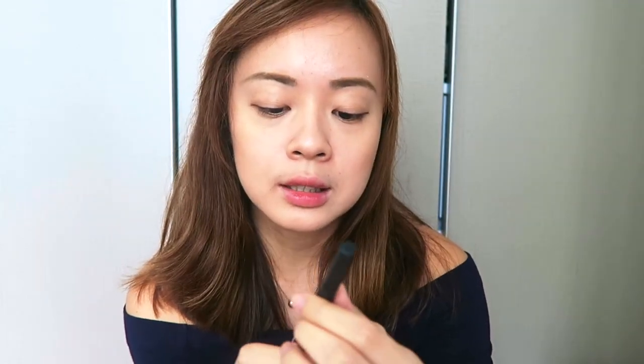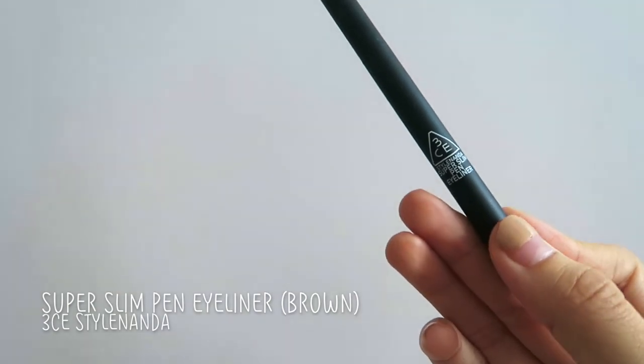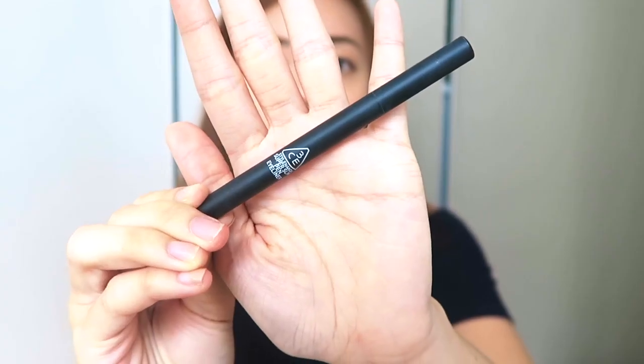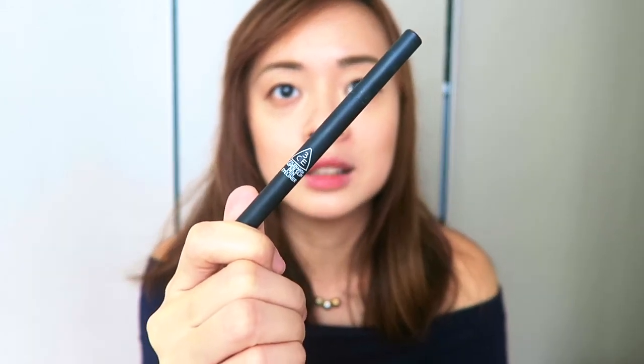I wanted to get more natural colours, so from 3CE I also got the Style Nanda Super Slim Pen Eyeliner in the shade Brown. The colour is okay, I like it, but I don't like how it smudges after a while — it doesn't really stay on my eye. Throughout the day it just mysteriously smudges. Because I like to rub my eyes a lot I can't really use eyeliners that smudge easily. But 3CE was having a sale that day, so I just bought it.